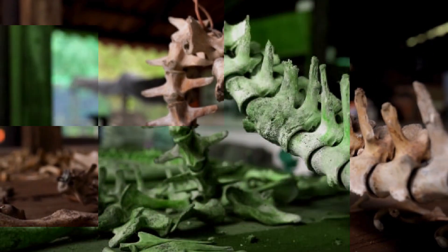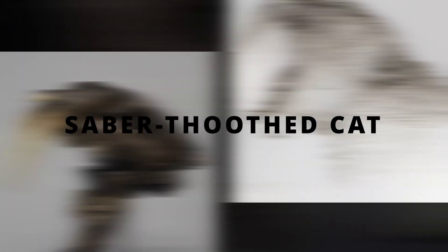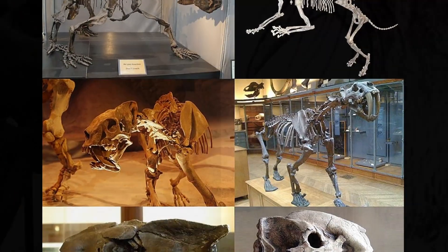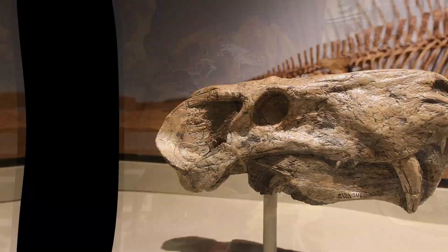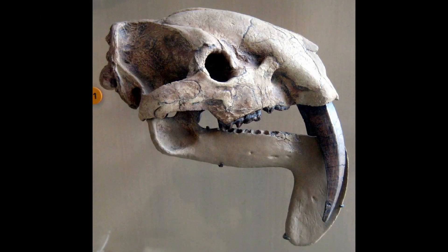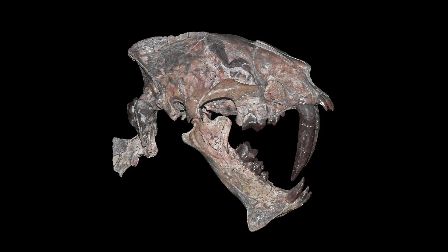When we think about prehistoric predators, few are as iconic as the saber-tooth cat. But did you know that they were not the only animals that evolved those deadly dagger-shaped killing tools? Saber-tooth animals are a classic case of convergent evolution, where different, unrelated groups evolve similar traits to adapt to similar ecological roles.